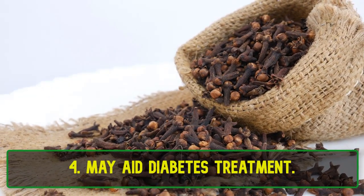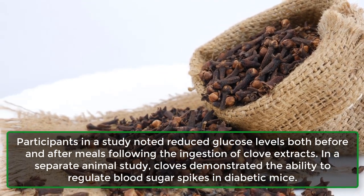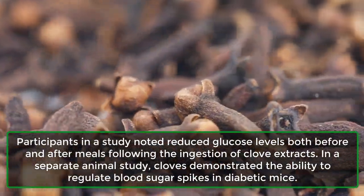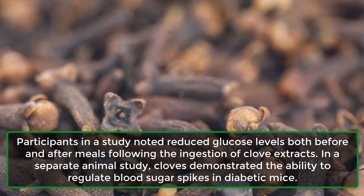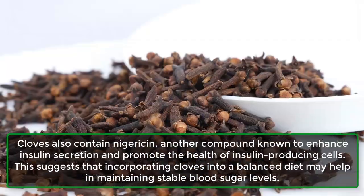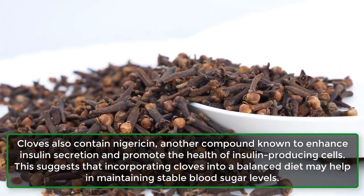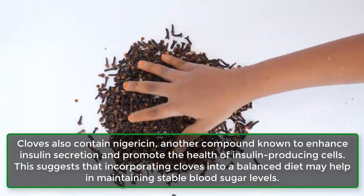4. May aid diabetes treatment. Participants in a study noted reduced glucose levels both before and after meals following the ingestion of clove extracts. In a separate animal study, cloves demonstrated the ability to regulate blood sugar spikes in diabetic mice. Cloves also contain nigericin, another compound known to enhance insulin secretion and promote the health of insulin-producing cells, suggesting that incorporating cloves into a balanced diet may help in maintaining stable blood sugar levels.